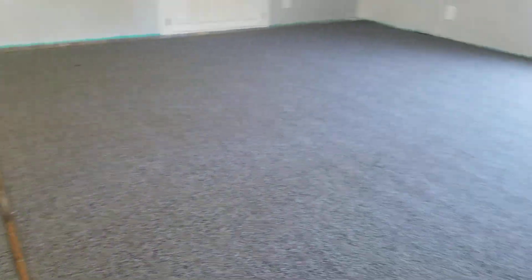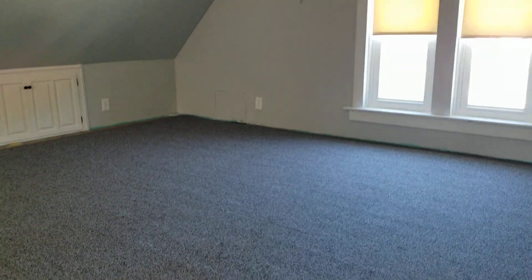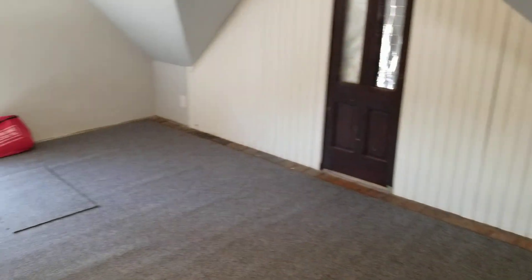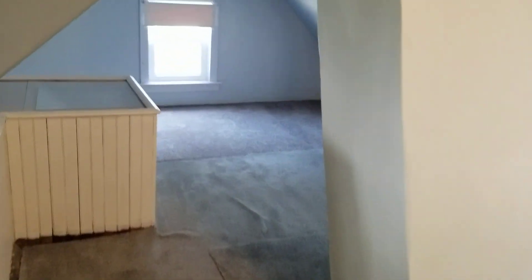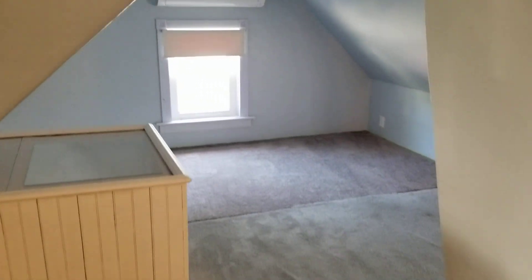Now we'll check out the third floor loft area. This loft space could be used in a multitude of ways. It has carpet flooring throughout and there's a lot of space up here. You could use it as storage, an in-law unit, it has plenty of space for a queen bed set — really up to you. It could be a storage area, a hangout space, a gaming setup — lots of opportunity on this third floor. It also features the mini split mentioned previously.